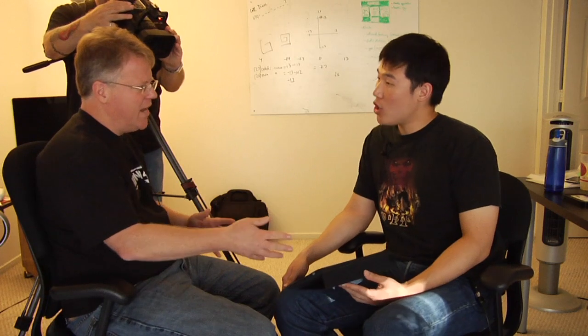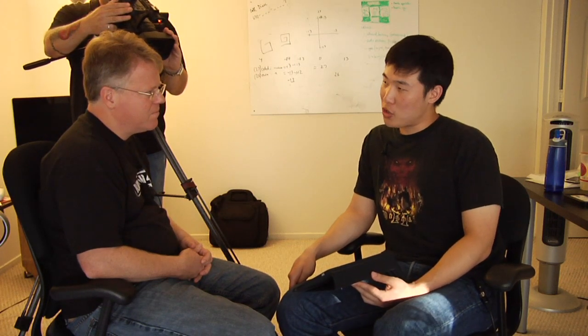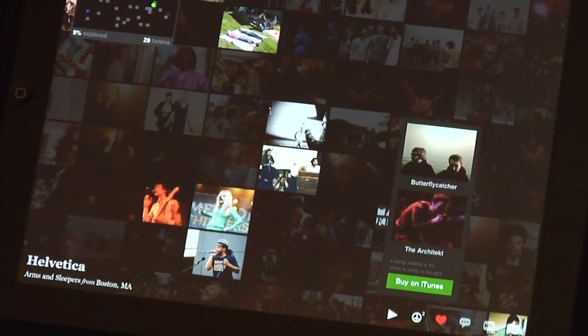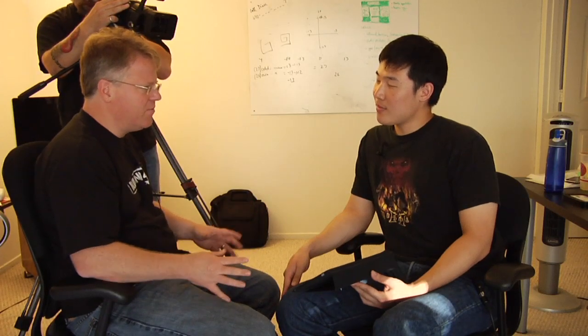How does a band get in here — what do they have to do? We're going to put up a link on Auditorium.com as a way to apply for inclusion. There's a certain type of artist that really thrives and those are the type we'll focus on. We're going to release a set of guidelines and standards of what we'd like to see for artists participating on the platform.